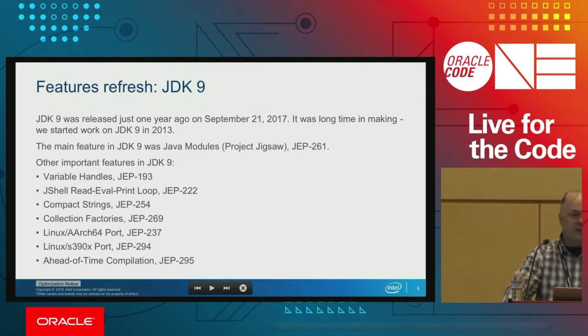Before we jump to 10 and 11, I want to say a few words about JDK 9. I would call it an unfortunate release because we worked on it for almost four years. There were major changes and minor improvements done there, but it was unfortunate that it only lived for six months due to the new release model Oracle adopted to release a new version of JDK every six months.